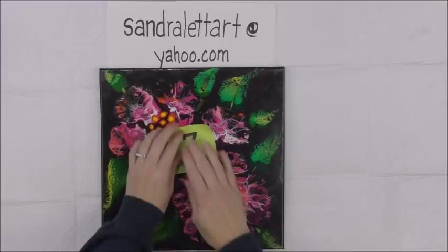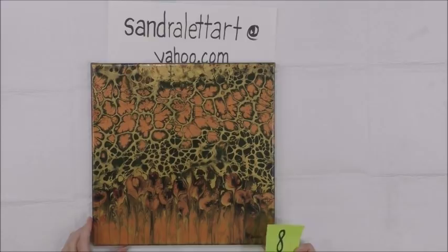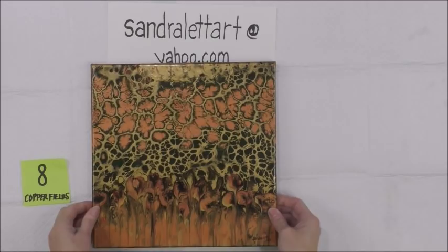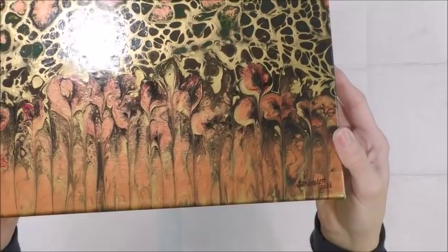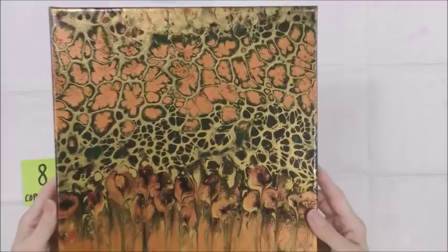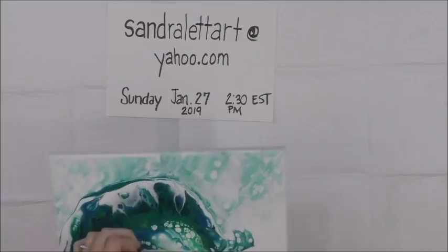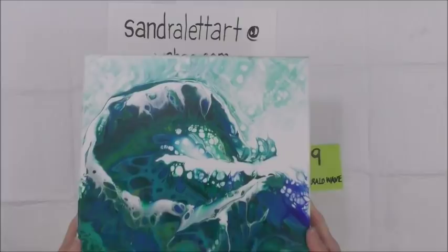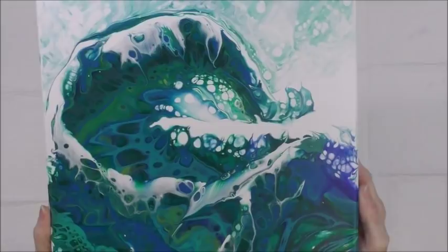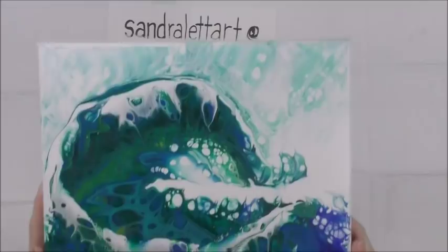Number eight is Copper Fields — 12 by 12 inch. It has copper and gold, black, a green color, and just a hint of deep red. Starting bid $20. Number nine is called Emerald Wave — 12 by 12 inch, starting bid $20. It's got emerald green, a little lime, true blue, deeper ultramarine blue, white, and some turquoise. Really pretty wave.